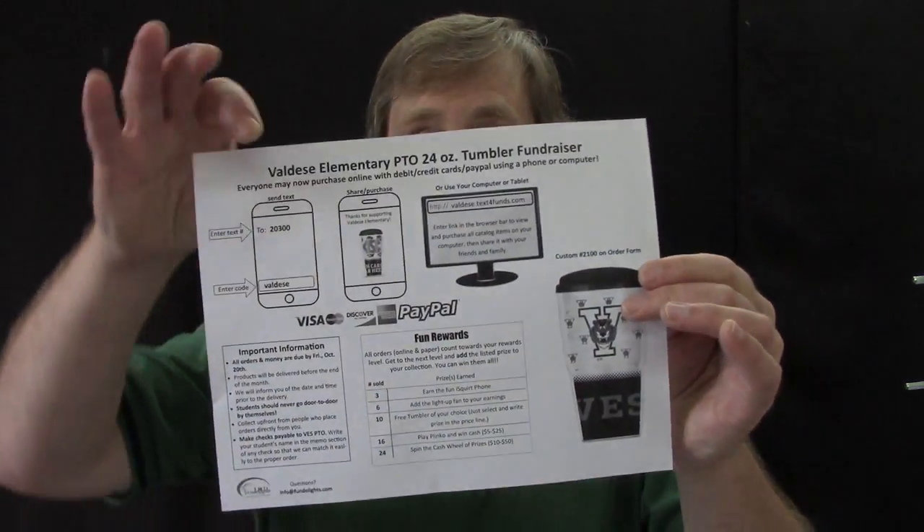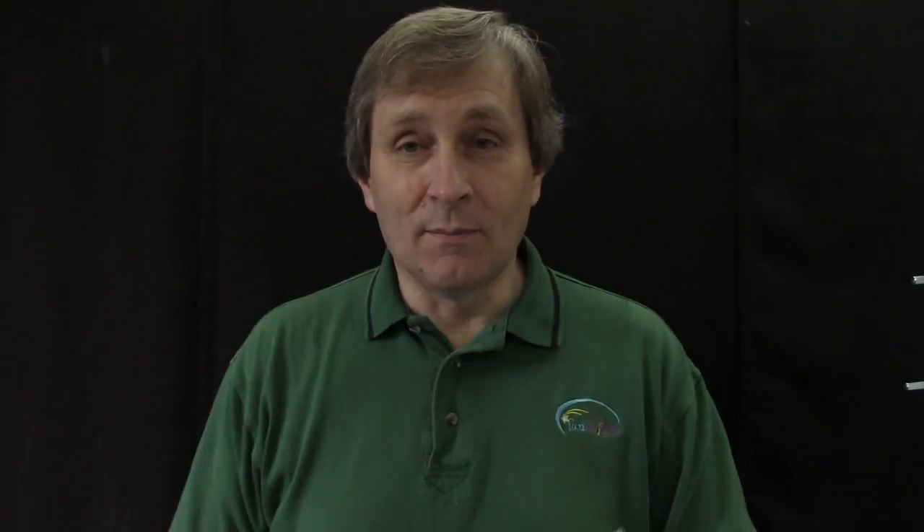Mom and dad can pay using credit cards, debit cards, or any of the digital payment methods. It's really easy, plus they can share that link with people who live out of town, and we can ship the tumblers to people who live anywhere in the US. In the online store we also have additional items available, like wrapping paper, peanuts, or various dried mixed gourmet foods.